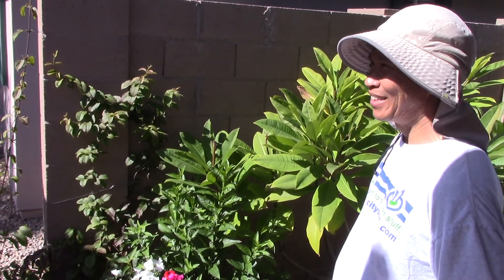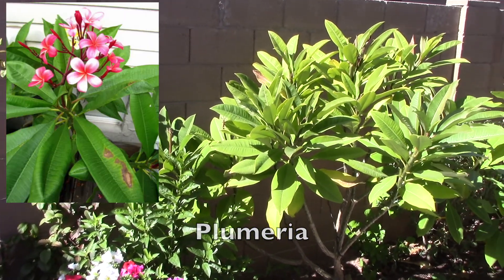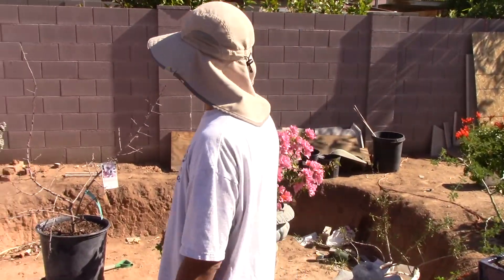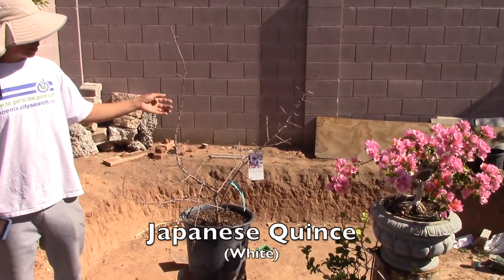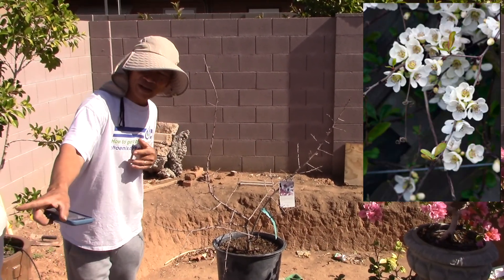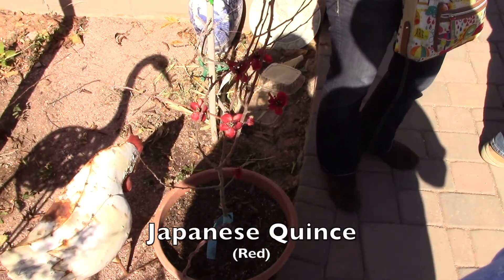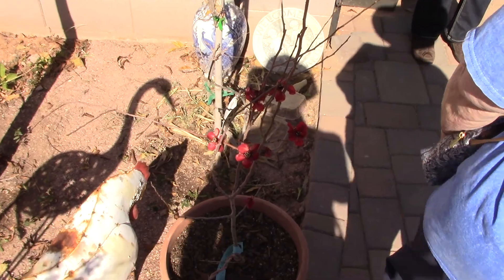I've got a lot of fruit - from this area I've got like three varieties right here. This is the Japanese twins. We use this for the spring and also for New Year's. They've got the red one right there blooming out. You train them, train them like a Texas tower here. So fast growing.